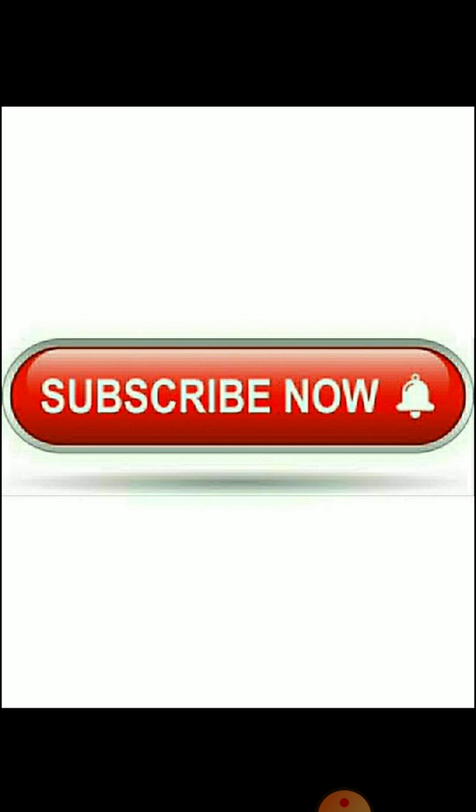Okay students, I hope you found this video useful. If you want to support our channel, please don't forget to subscribe. Thank you all.